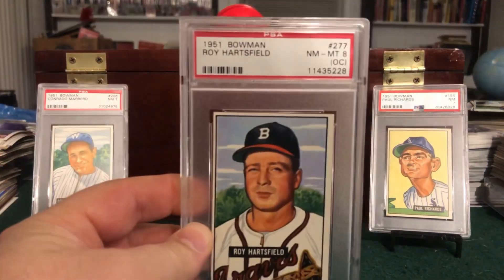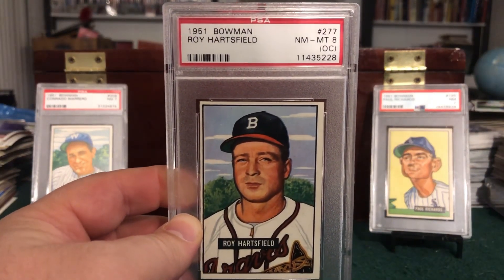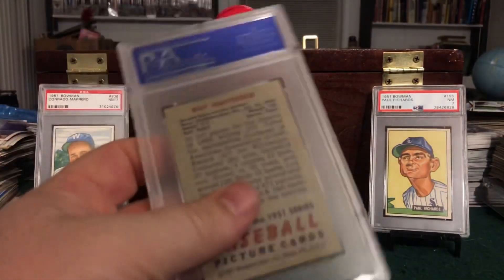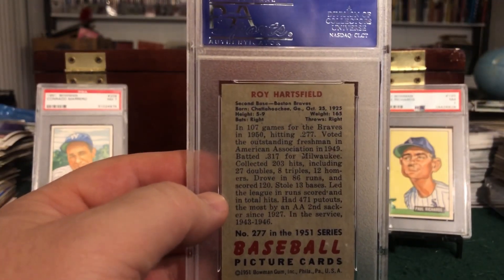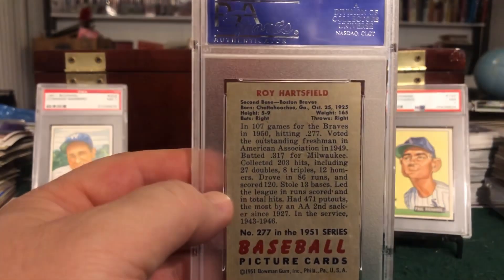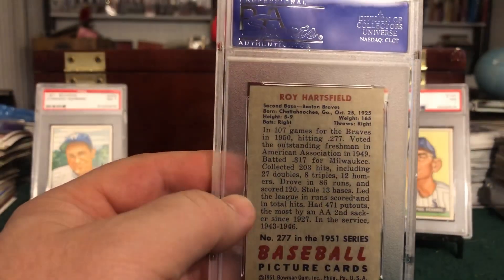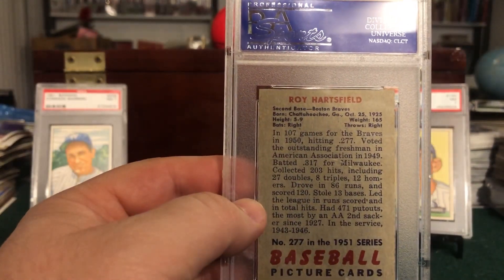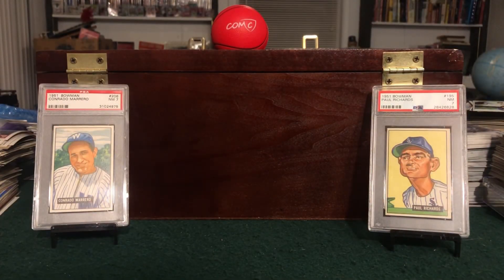Final card of the night — number 277, Roy Hartsfield from the Boston Braves. So we just had a Boston Red Sox and now a Boston Brave; a couple years later Boston will lose a second team to Milwaukee. But in the meantime they were just like New York, who had a handful of teams, just like Los Angeles is now. There are some stats for Roy — not a big player again, but another high number at 277 and a beautiful 8 to add to the collection.